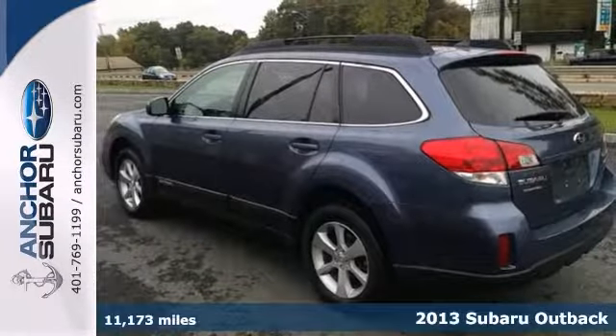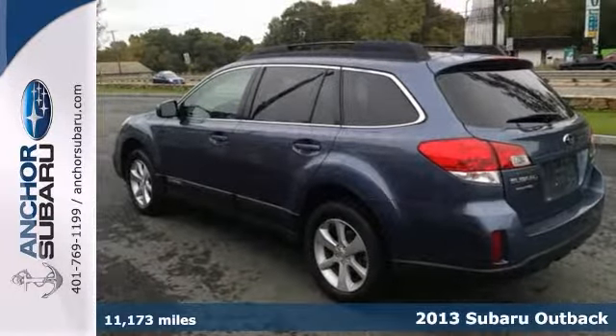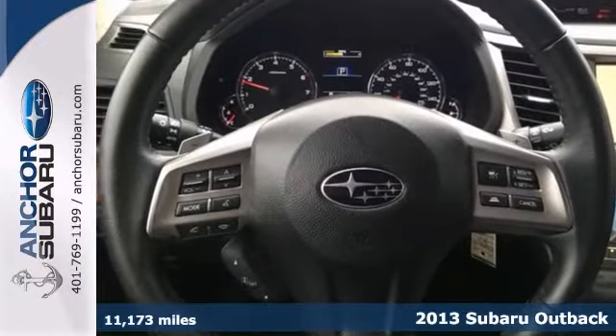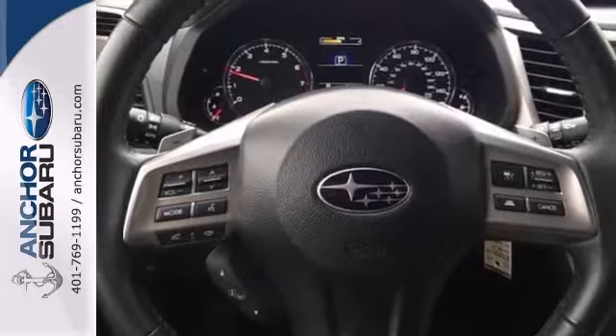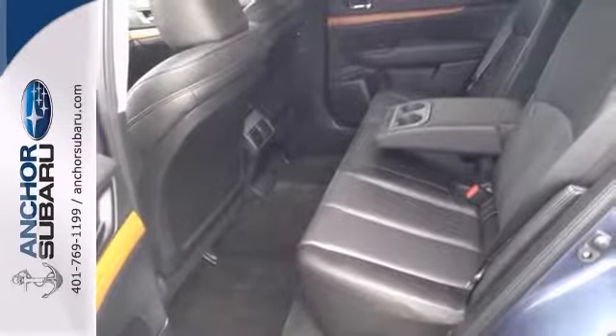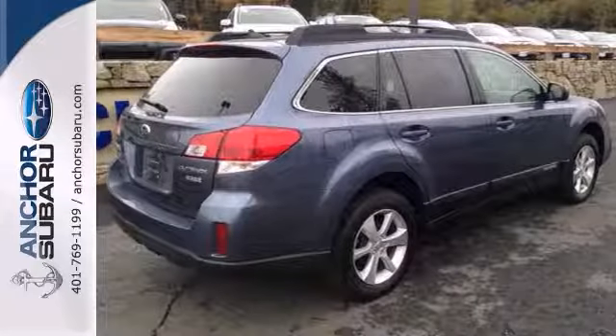Here's a nice 2013 Subaru Outback Limited. It comes with a cold weather package and a navigation system. It also features a moonroof, alloy wheels and leather seats. Add to that keyless entry, a backup camera and a remainder of the factory warranty and you have an attractive Subaru looking for a new home.